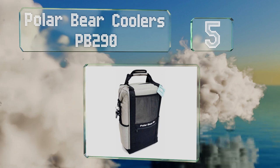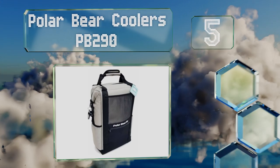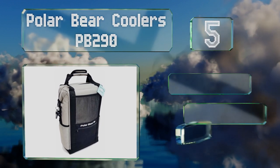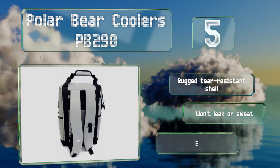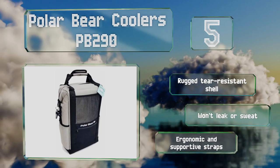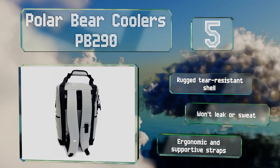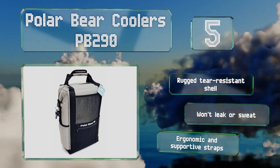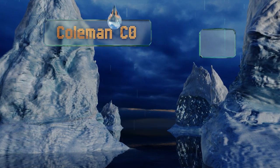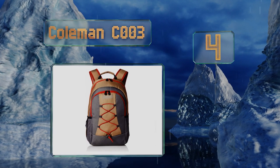Halfway up our list at number five, the Polar Bear Coolers PB290 is not playing around when it comes to staying cool. This pack can keep ice frozen for 24 hours in temperatures as high as 100 degrees Fahrenheit and can also keep food warm. It's not machine washable but is easy to wipe clean. It's equipped with a rugged tear-resistant shell and ergonomic, supportive straps. It won't leak or sweat.